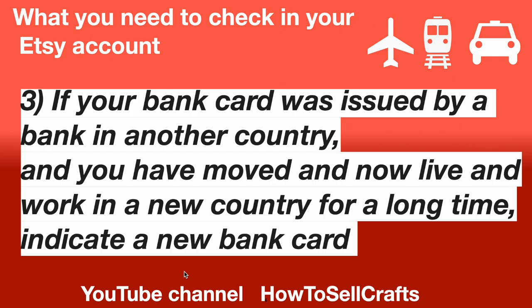Number 3: If your bank card was issued by a bank in another country, and you have moved and now live and work in a new country for a long time, indicate a new bank card.